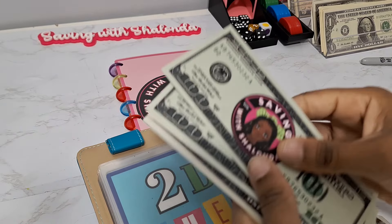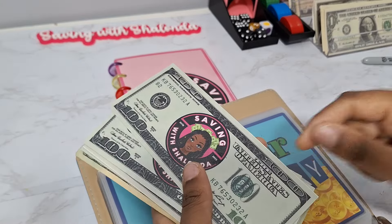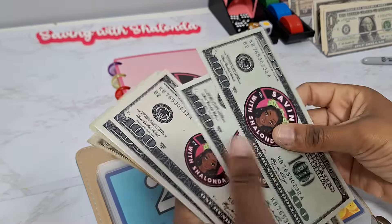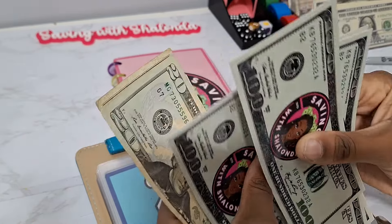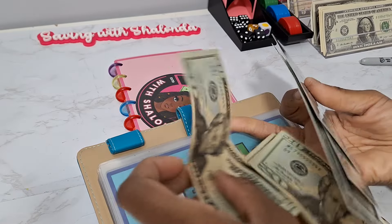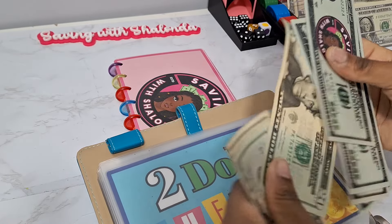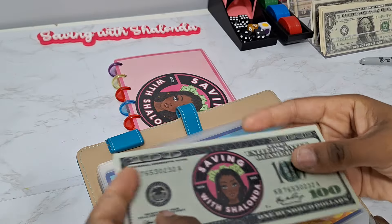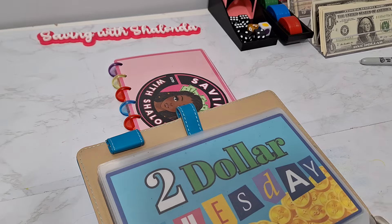This prop money is also available in the description box within those downloads. Counting through — one, two, three, four, five, twenty — $542 that we have saved.